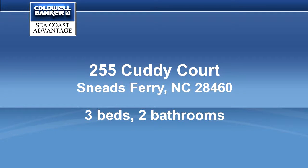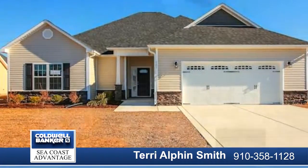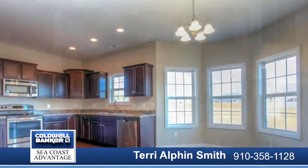$7,500 buyer use as you choose. Carolina living that is beyond compare. Introducing Nautical Reach, a stunning new home community in Snead's Ferry — offers that vacation feel you can call home.